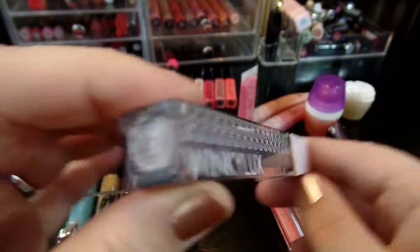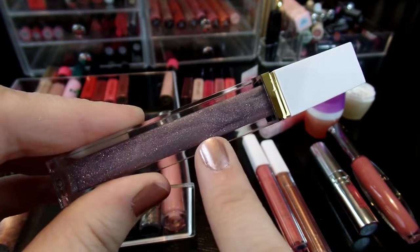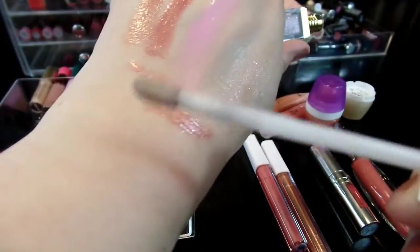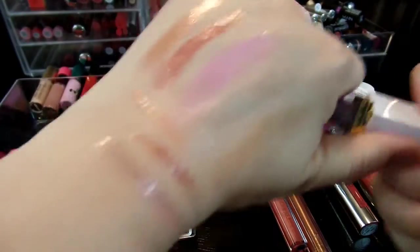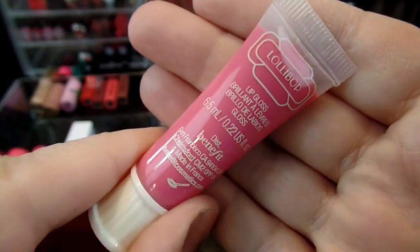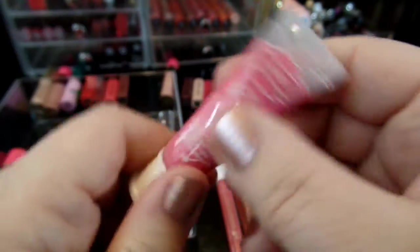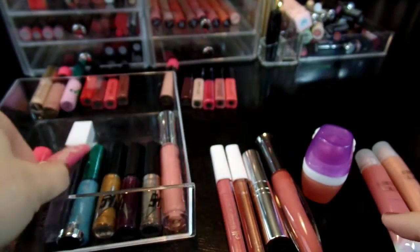This is by Winky Lux — this is their Unicorn Tears color. I use this all the time. It's one of my favorites — when it goes bad I'll hopefully be able to repurchase it. It's just a pretty, holographic, slightly purple color and it's a keeper. This one from Benefit is called Lollipop. I haven't gotten around to trying it much — it goes on really nicely and blends out to a nice basic pink. I might give this a try. And this one is brand new — I just got it in my Beautycom box. It's a really pretty color, kind of super pigmented, almost like a liquid lip color, and I'd like to give it a try.